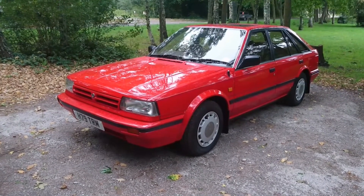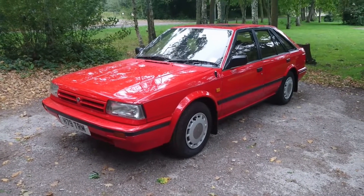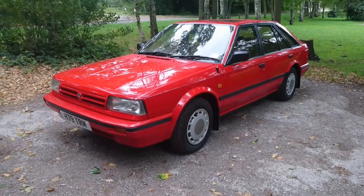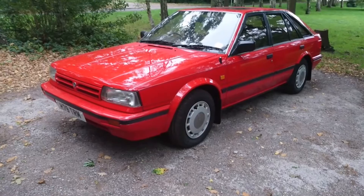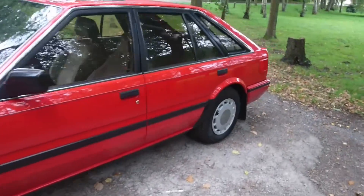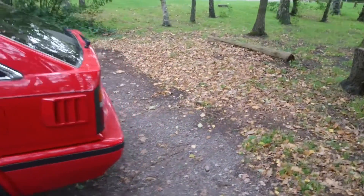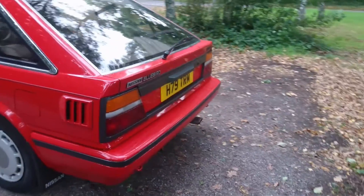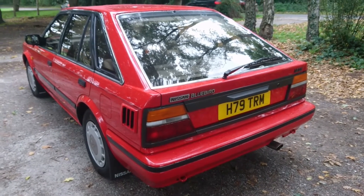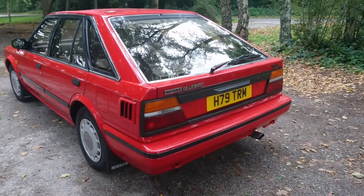I apologise for the wind noise, viewers. I'm afraid there's not much I can do about that — it is blowing a bit of a gale today. This car is in absolutely perfect condition inside and outside. It's easy to see why examples like this these days are worth something like £45,000. You can't buy a Bluebird like this T12 or T72 with an MOT for less than about £15,000, possibly even more than that.